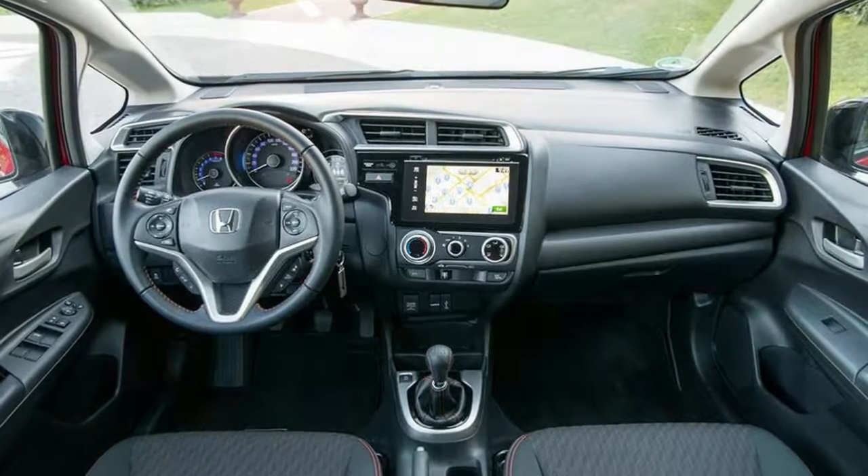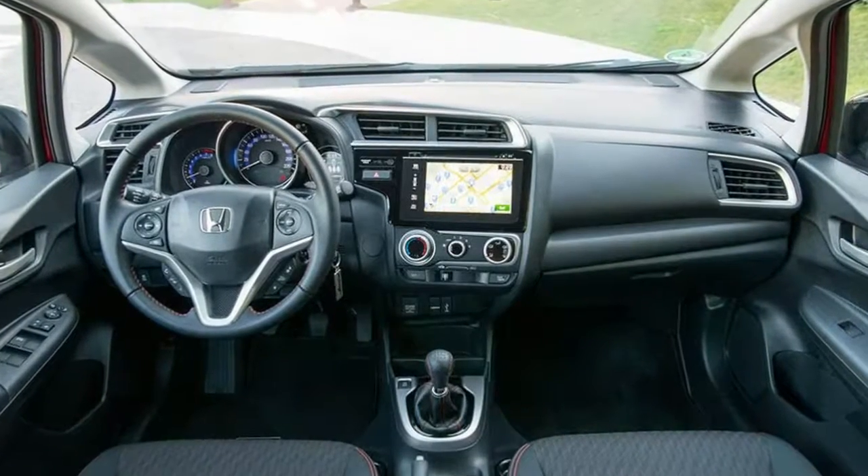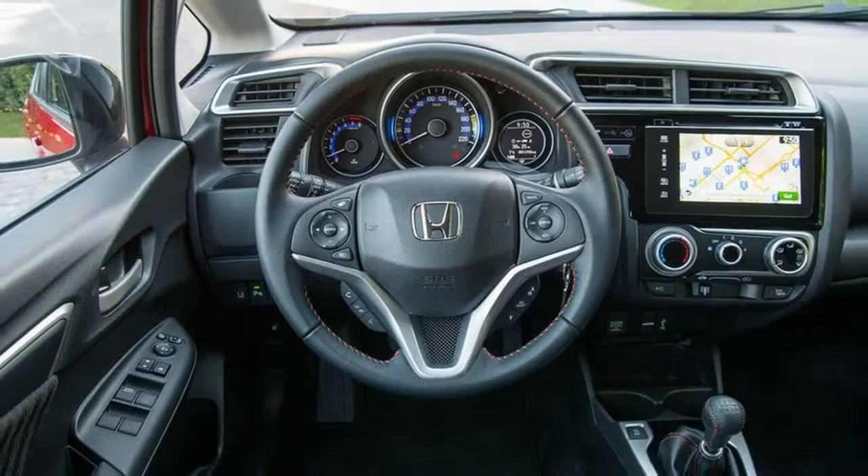Honda Jazz 1.5 IVTEC Sport 2018 Review, from £12,935.